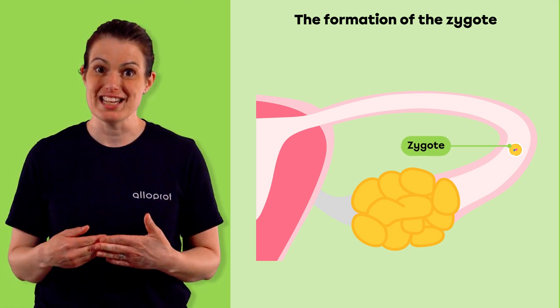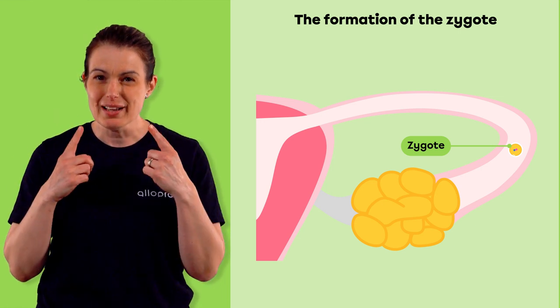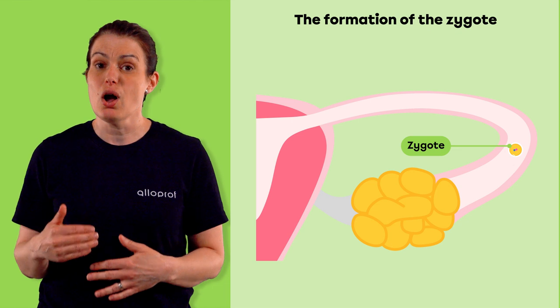Already at this stage, the zygote contains all the genetic material of the baby-to-be. Their eye color, sex, and the presence or absence of genetic diseases are already determined.